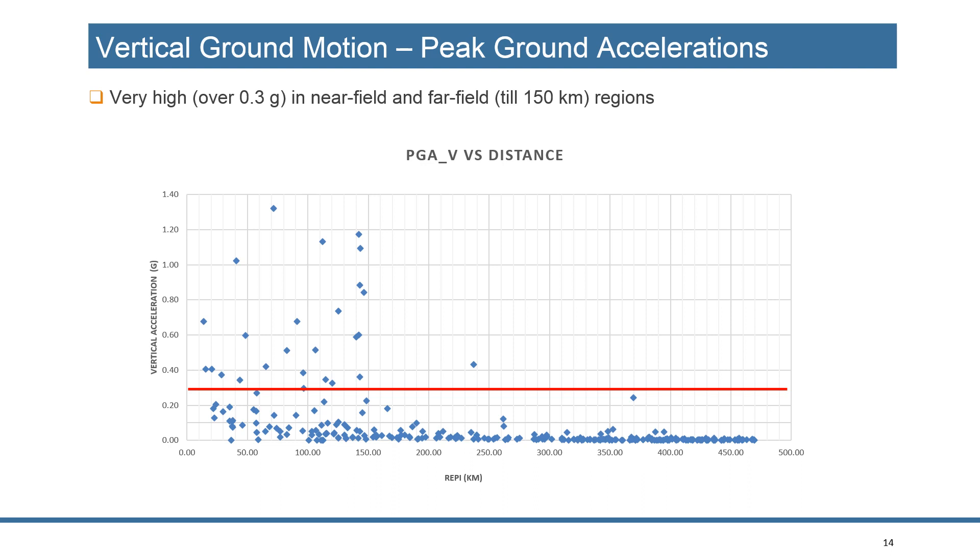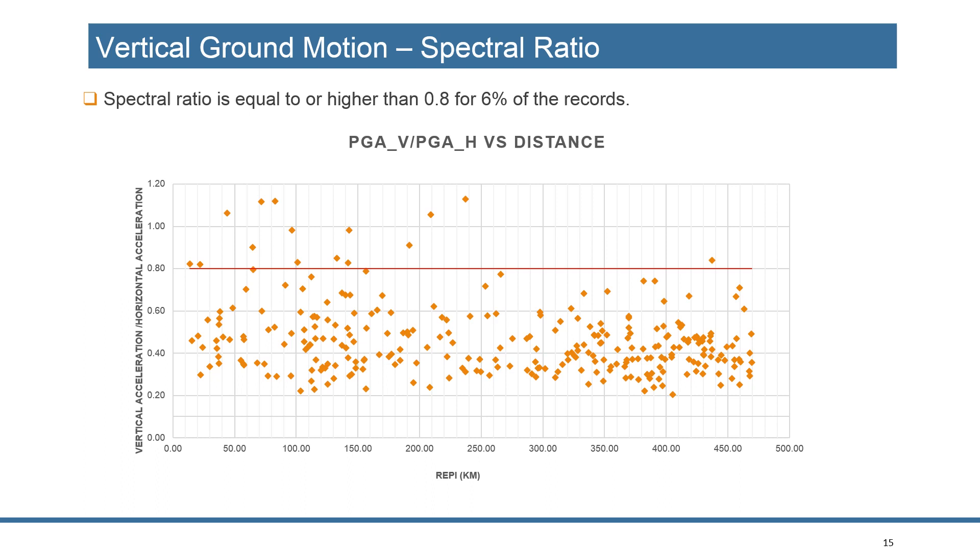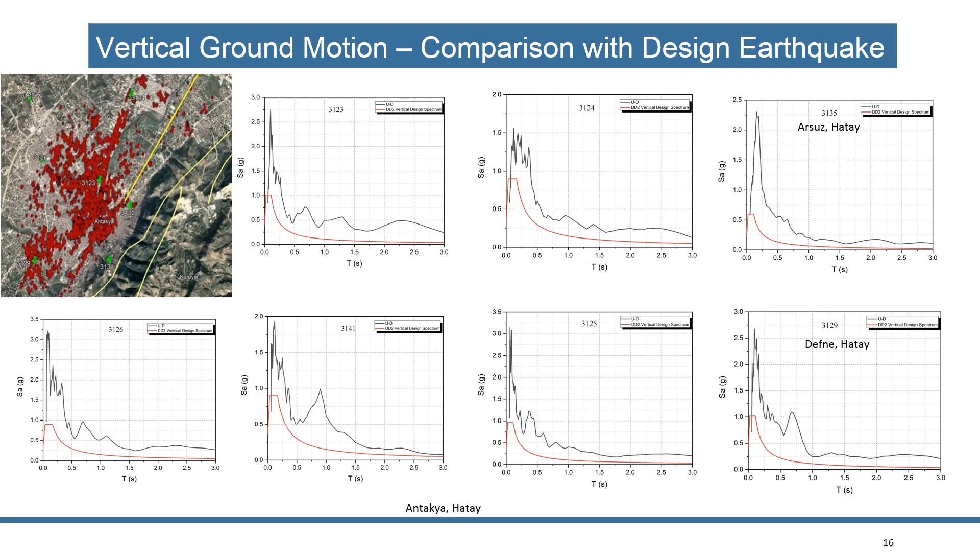On roof systems, there were a lot of damages. Regarding vertical ground motions — in several places vertical ground motions were extremely high. When we compare vertical ground motion with peak horizontal ground motion, the ratio is more than 0.8 in many cases. According to Turkish code, you design for 0.8 of the horizontal ground motion, but in many cases vertical ground motion contributed to the failure or collapse of the building.